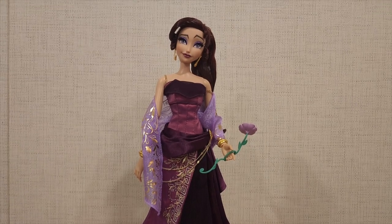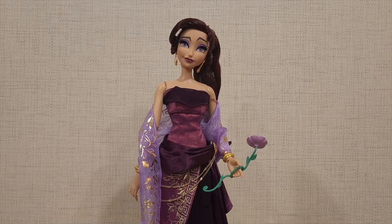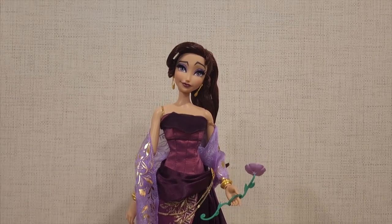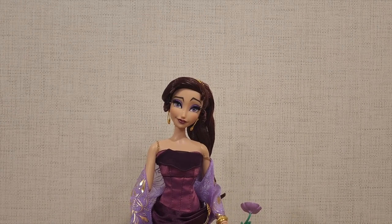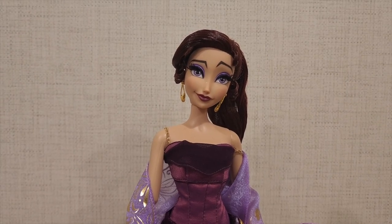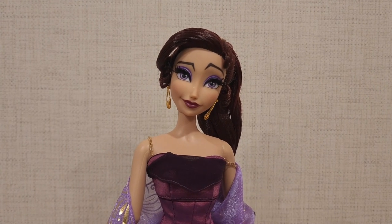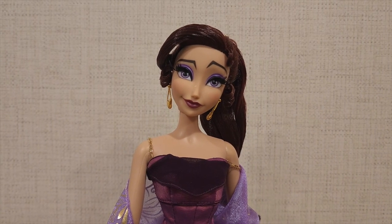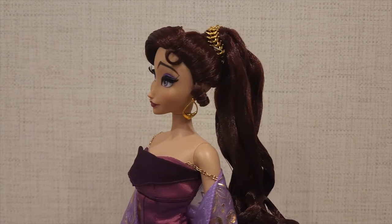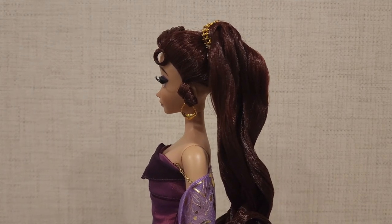She looks absolutely gorgeous — I absolutely love what they did with this doll. We're going to start from the head and go down below. With the face itself, we got rooted eyelashes, which is always a huge plus. Her hair is absolutely phenomenal — if we turn her around a little bit, we get a good look at that gorgeous hair. I believe there's gel in it, which is why it's able to stay put so well.